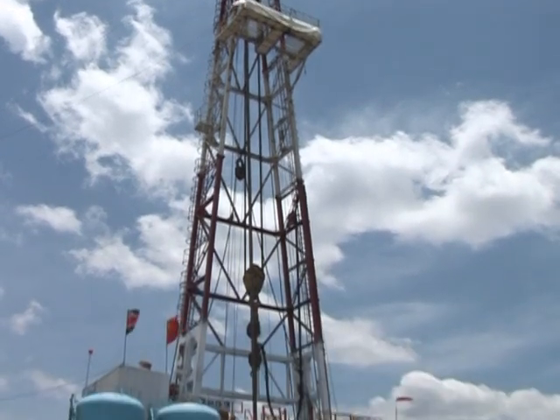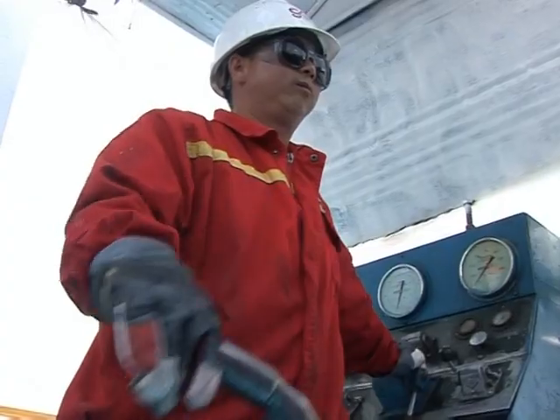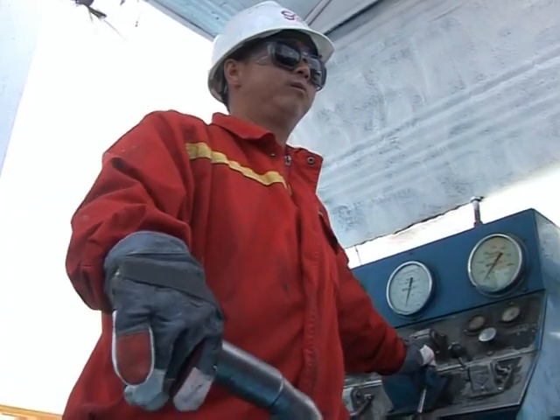The downside is that it's expensive — 30% more than fossil fuel energy. But Kenya has managed to attract foreign investors and donors from China to France.